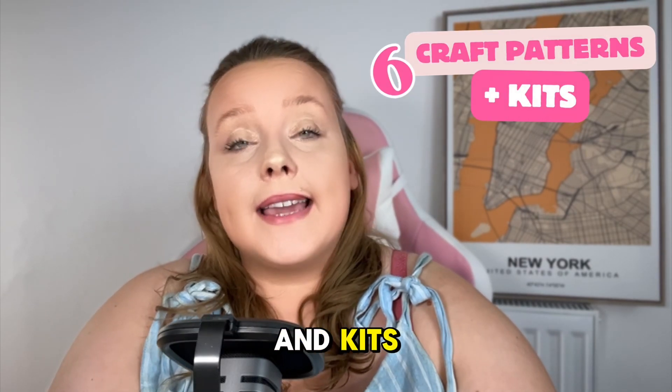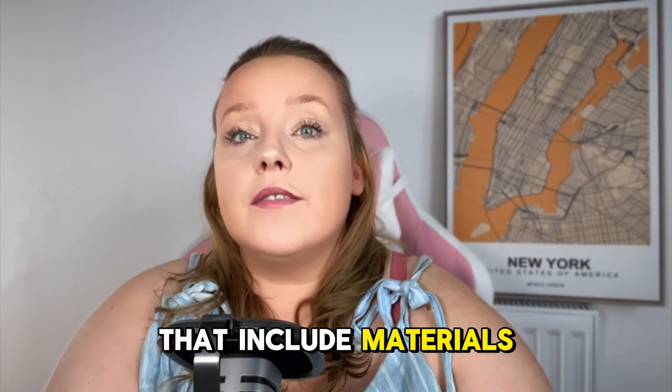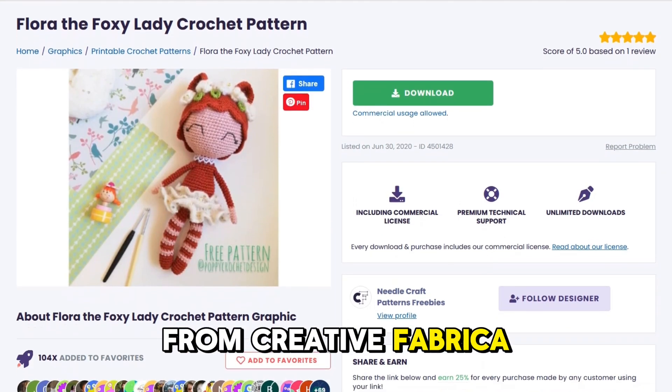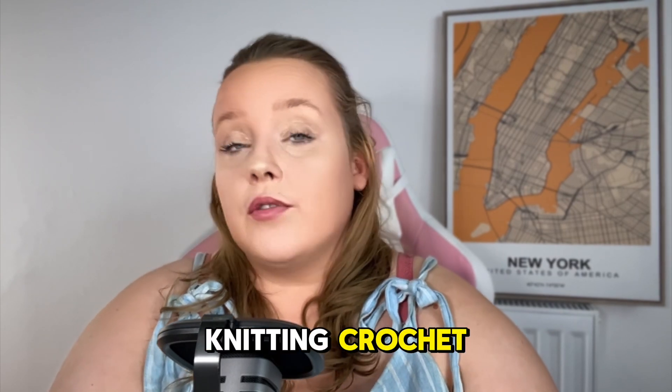Six: craft patterns and kits. Sell completed craft projects or kits that include materials and instructions using patterns from Creative Fabrica. You can sell the kits physically or as a digital download for embroidery, knitting, and crochet.